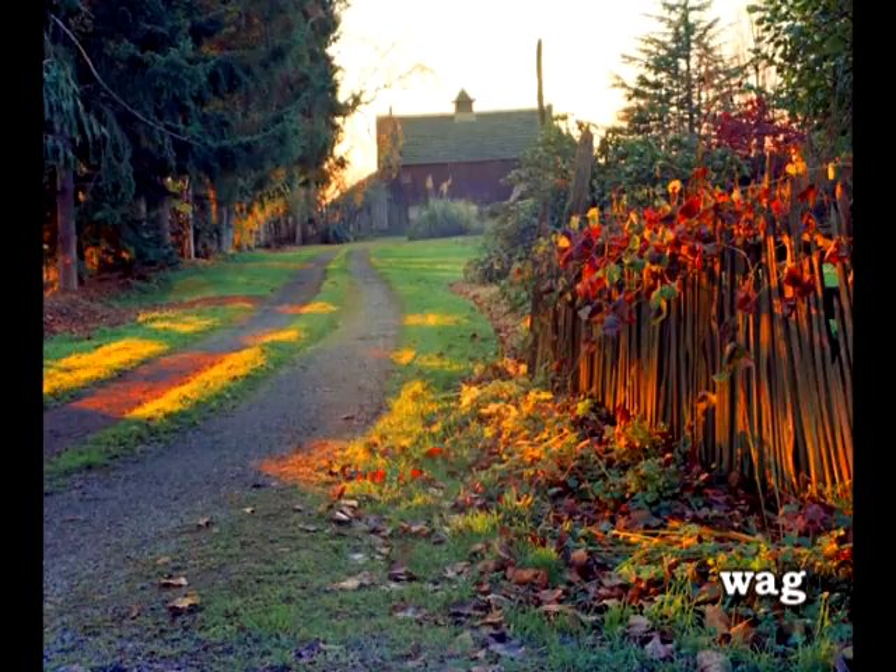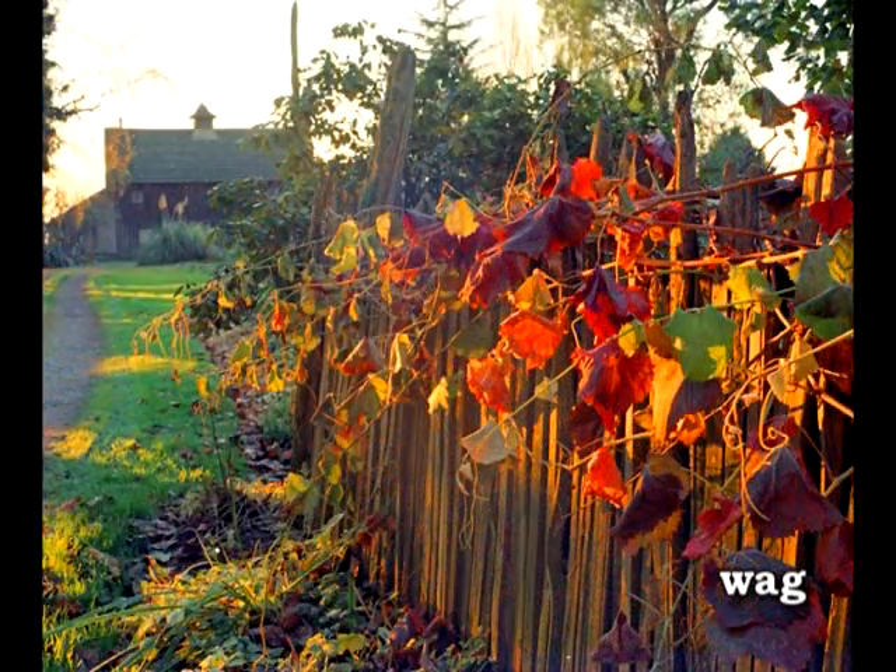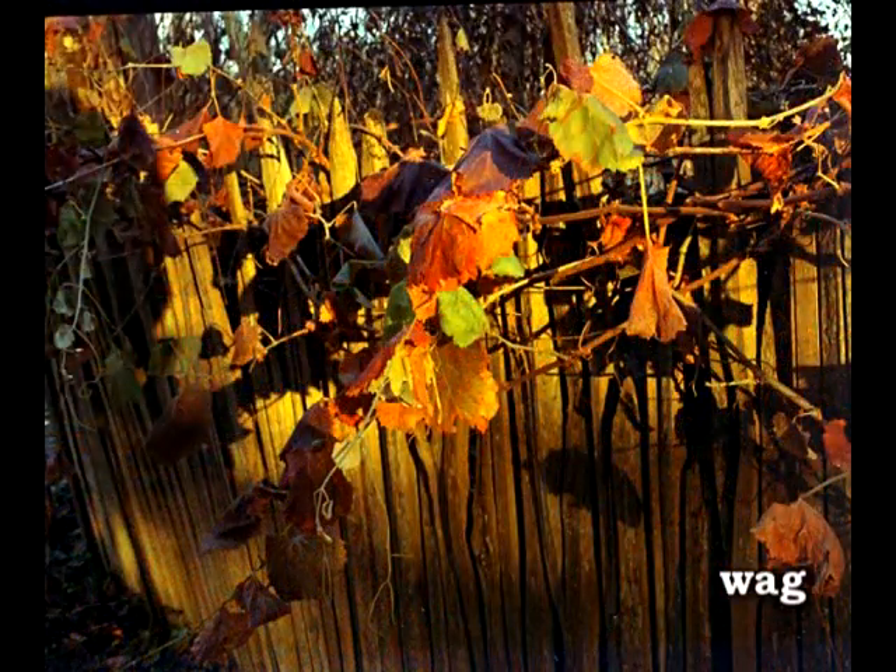The colors of autumn have begun to appear. Here at this little farm on Fir Island, you can see what I mean. I was really intrigued by this little fence they had. It was made out of cedar stakes, I believe, that are used for holding up plants, but they repurposed them for this fence.